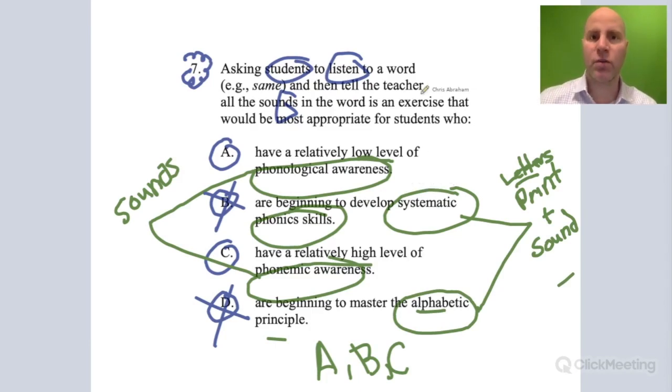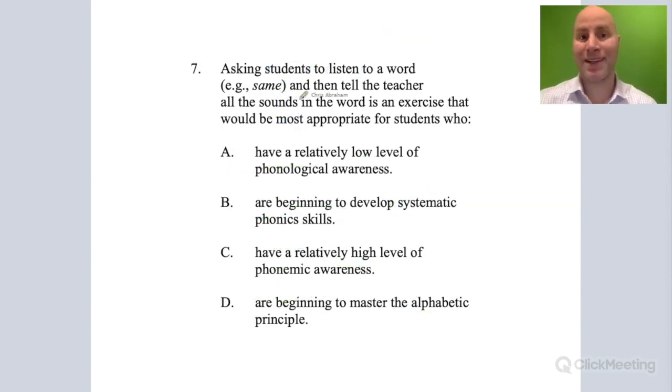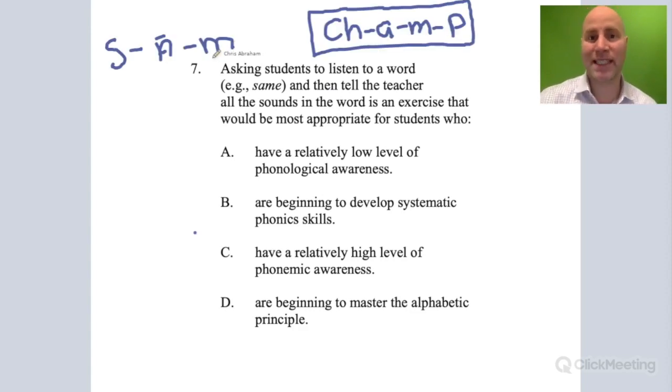Now let's think about the activity. Students listen to a word — 'same' — and are asked how many individual sounds, or phonemes, they hear. 'Same' has three distinct phonemes: /s/, long /a/, and /m/. Take another word — 'cat' — again three phonemes. How about 'champ'? Identifying individual phonemes in a word like 'same' or 'champ' involves hearing sounds at an advanced level.